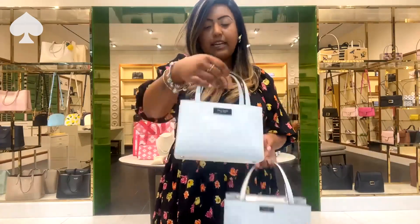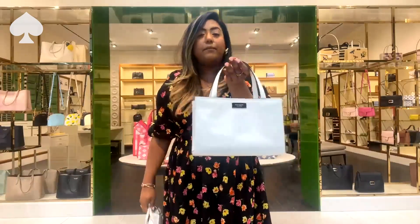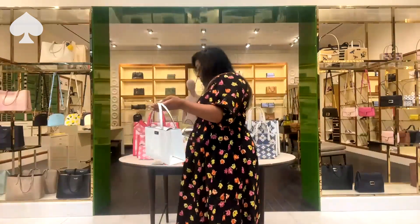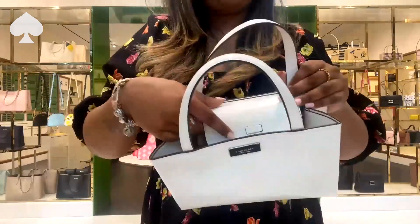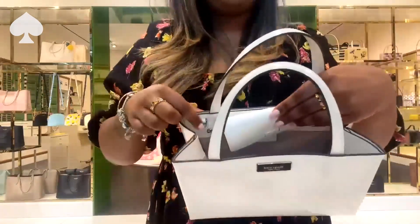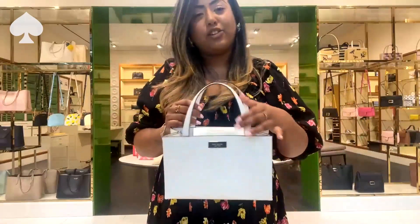The mini size is perfect for just your more immediate things, and the medium size is great for all the things. Inside we do have a flap to keep your things secure, the inside is very spacious, and the two clasps here is where you can add your crossbody strap.